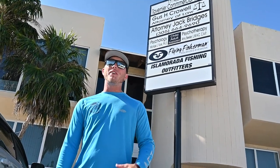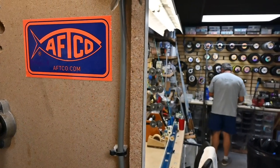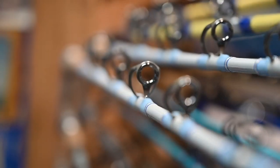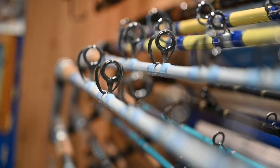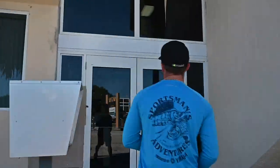Hey guys, it's Captain Ridge Murphy here, and if you're ever in Tavernier you definitely need to come by Randy Towles' rod shop, get yourself a custom-built rod. It's just a place that you need to come check out, so come on inside and check it out.